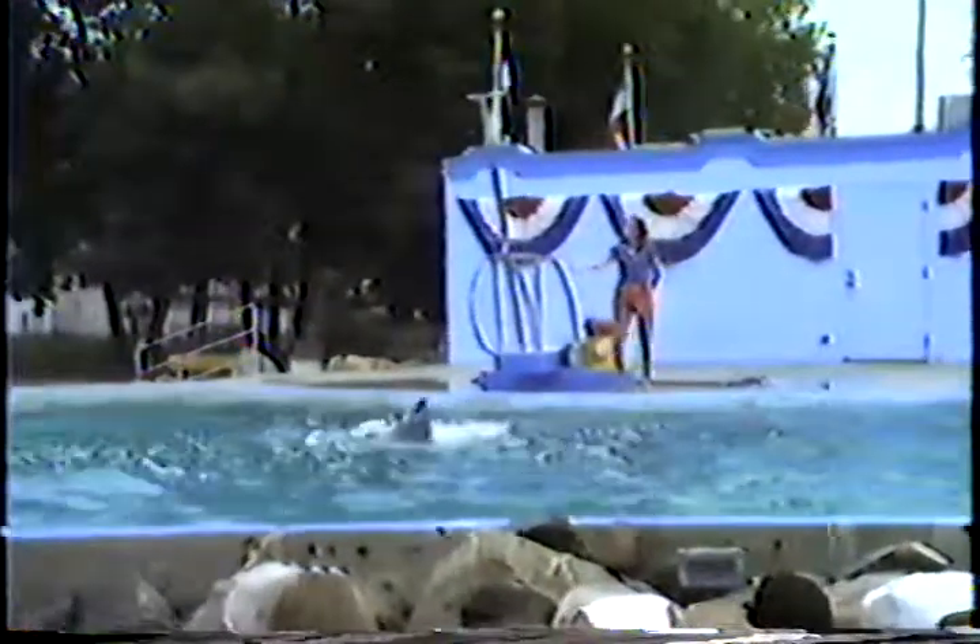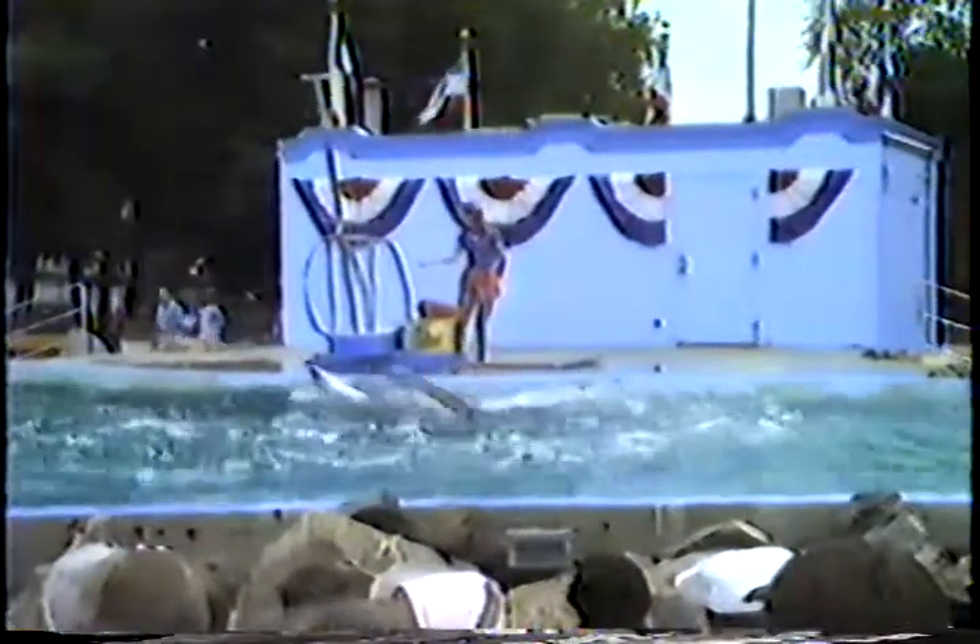There they go now, flipper to flipper, cheek to cheek, waltzing all the way around the pool. Isn't that sweet?